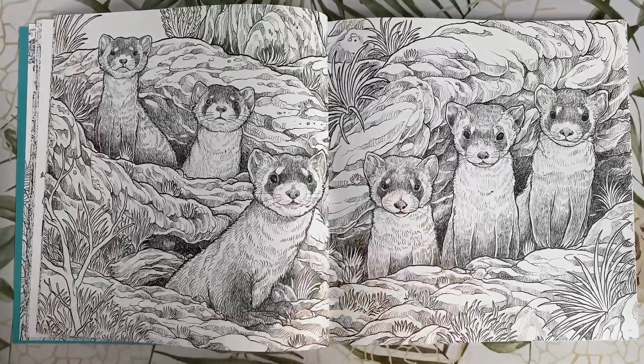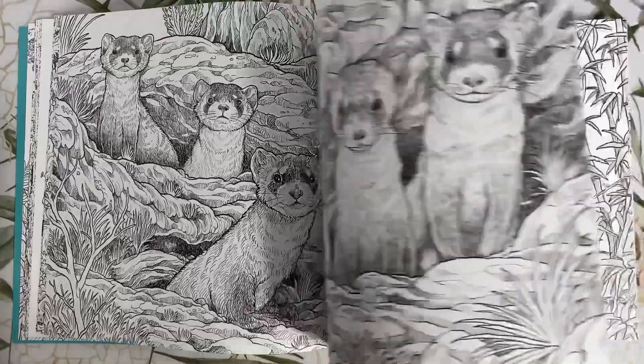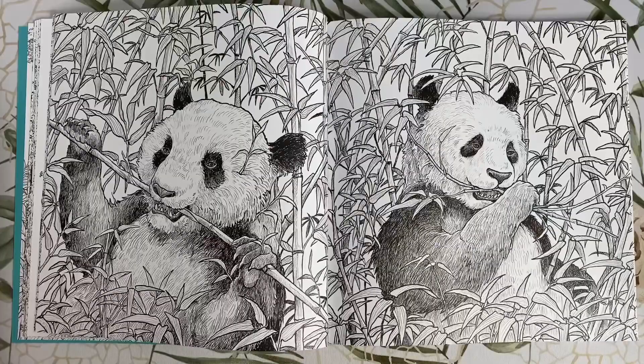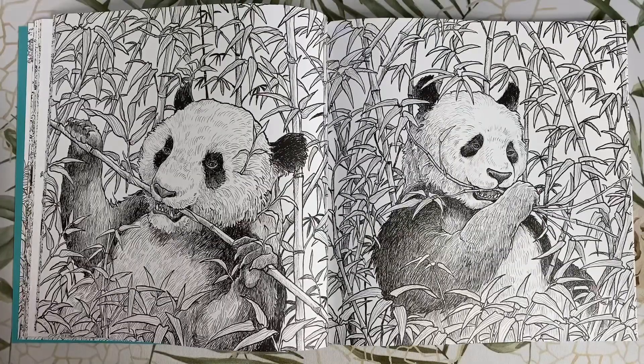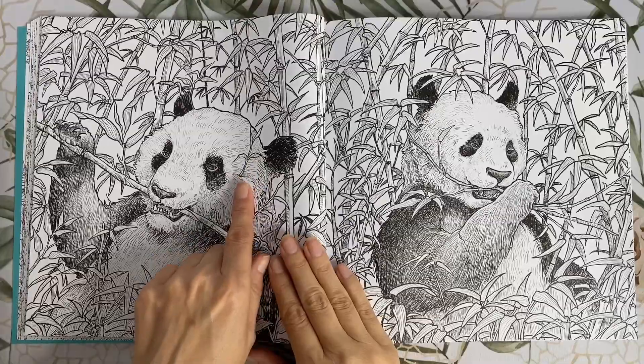These cute and cuddly looking creatures are black-footed ferrets. Here we have a couple of giant pandas feasting on some bamboo. This poor panda over here looks like he's got some bamboo coming straight out of his head — that looks really painful.